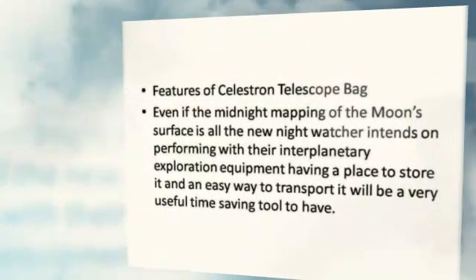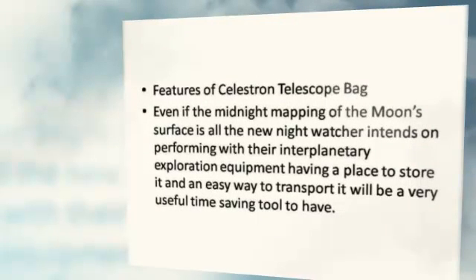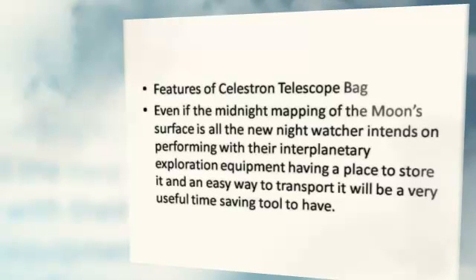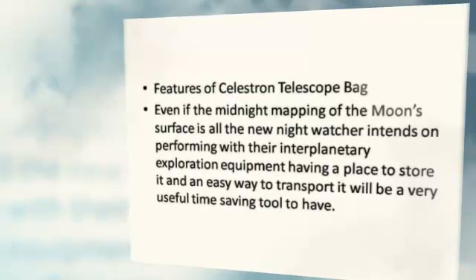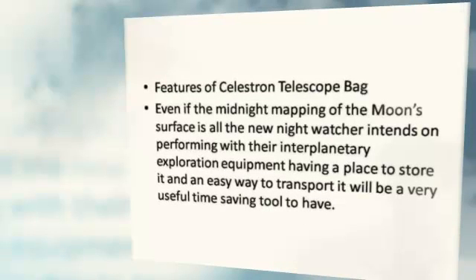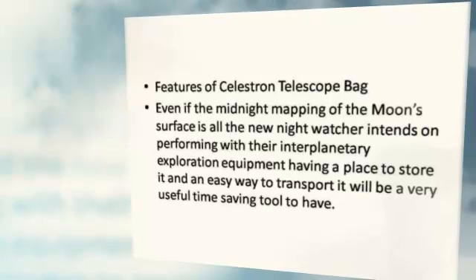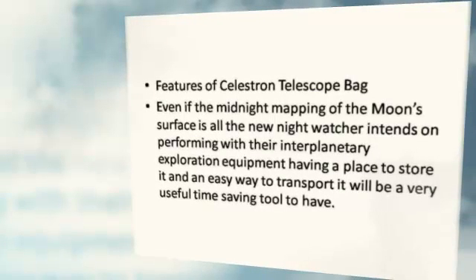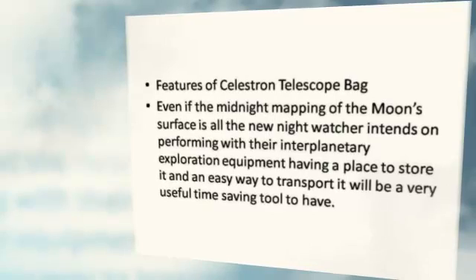Features of the Celestron Telescope Bag: Even if the night sky observations an astronomer intends on performing with their telescope equipment are straightforward, having a place to store it and an easy way to transport it will be a very useful, time-saving tool to have.